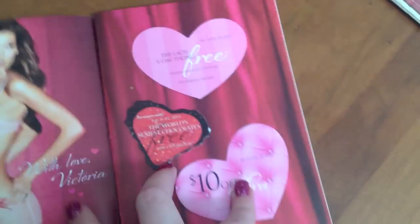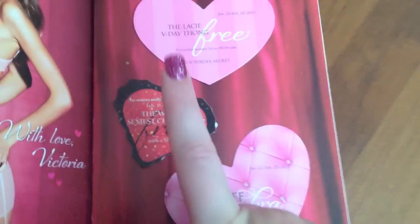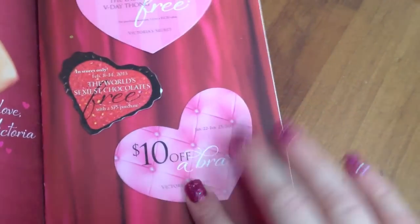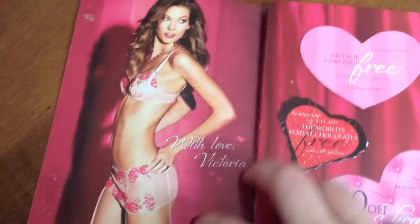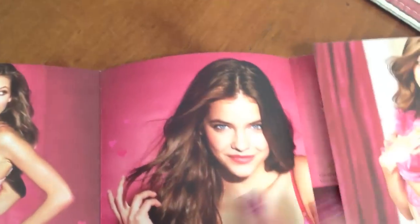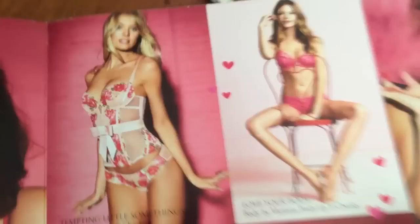I got this from Victoria's Secret. So cute — you get a free lace thong. You can get chocolates with a $75 purchase or $10 off a bra, which I'll probably use. And then they show you all their little Valentine's Day lingerie. I really love this one here — super cute, I love the bow.